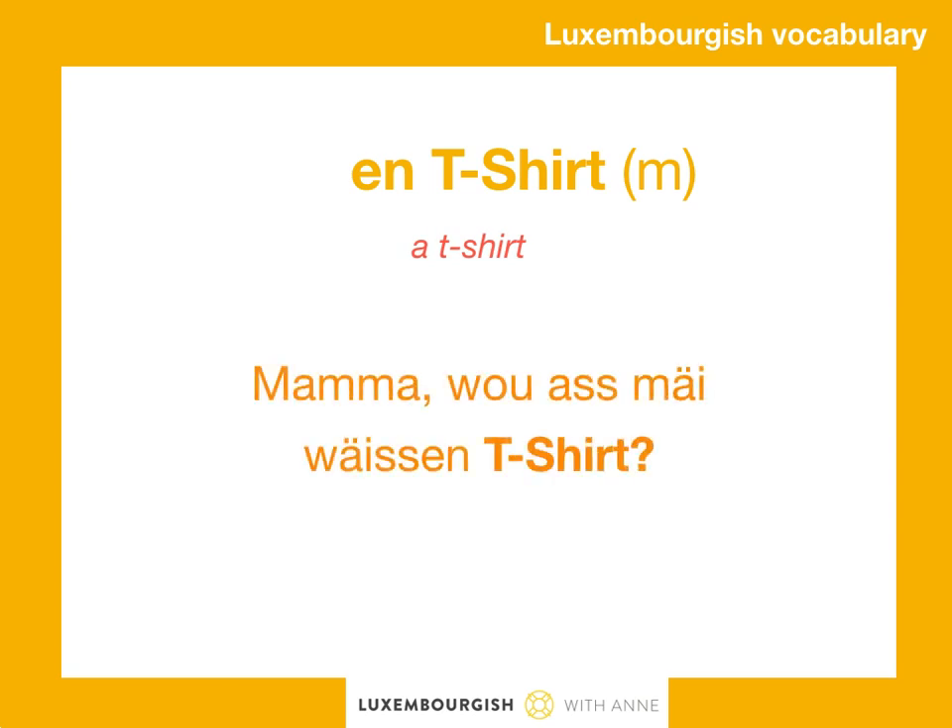Beispiele? Mama, wo was my weissen t-shirt?